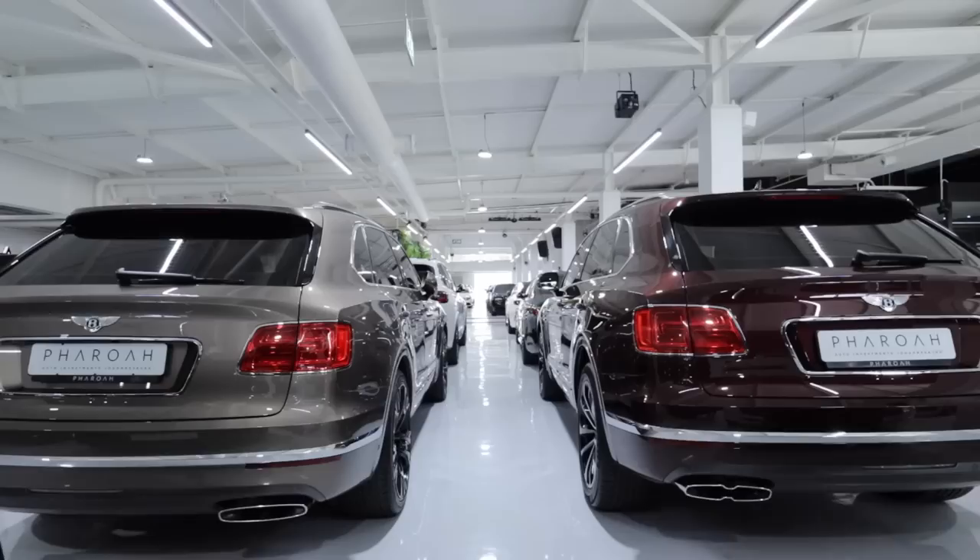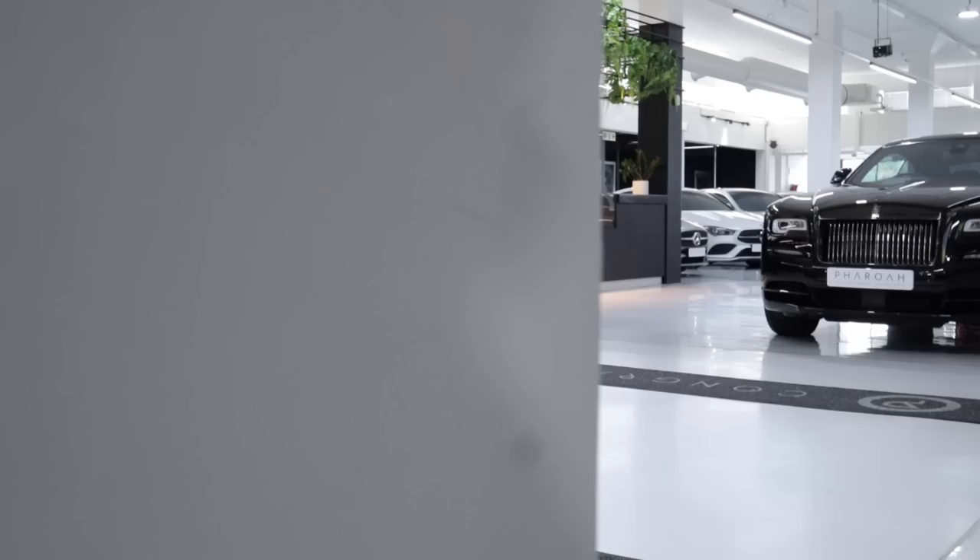Today we're at one of the best dealerships in Sandton — Pharaoh Automotive, or Pharaoh Investments as some of you may know it. We're going to show you around a bit. Speaking of behind the scenes, I'm Neil — I've never introduced myself on the channel, always been behind the scenes. So expect to see more of me here. We'll start off, show you guys around, and please spam the comments below if you want more of this type of content.